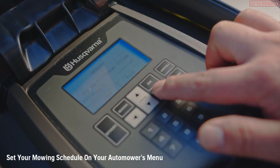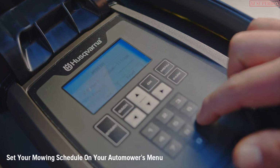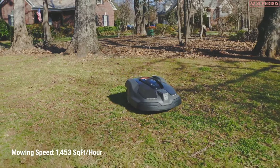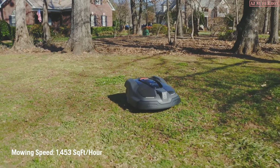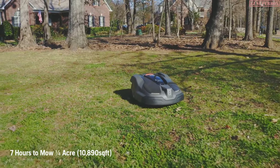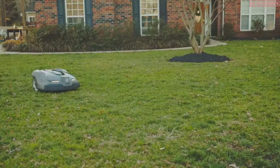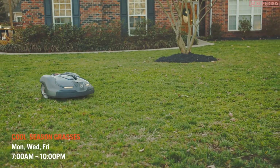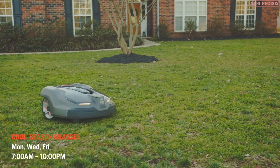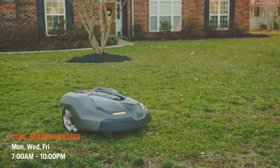Set the Automower's menu as follows: calculate and plug in your lawn size and grass type, then determine how many hours it will take to complete mowing your property. The Automower 430X and XH mows 1,453 square feet per hour and takes seven hours to mow a quarter acre, which is 10,890 square feet. For cool-season grasses, schedule mowing two to three days per week, but be sure to take one or more days off between every mowing cycle.